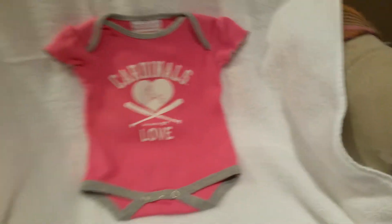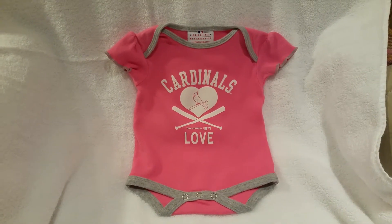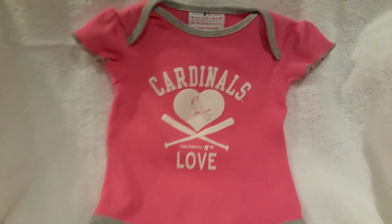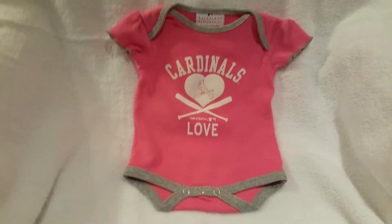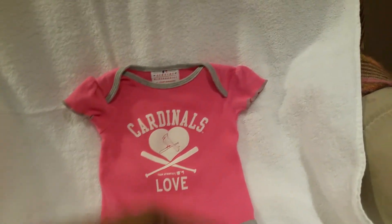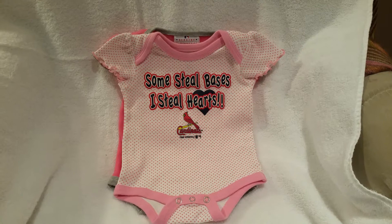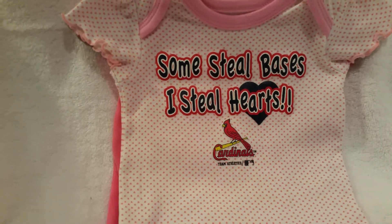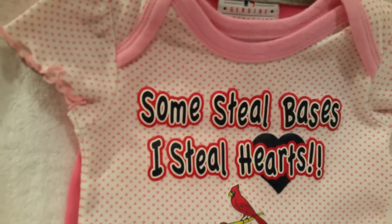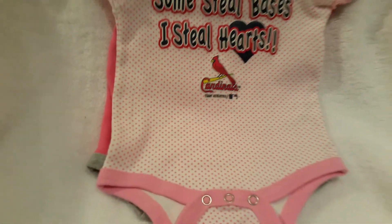And because I have to support my Cardinals, of course, I have the Cardinals onesie. Very sweet — actually picked up two of these. This one is zero to three months and it's a genuine Cardinals licensed attire for $1. And this one I got for 50 cents — it says I Still Hearts... how sweet is that? Both zero to three months. This one has what appears to be little hearts all over it — cream color with the pink trim. Look at how sweet.